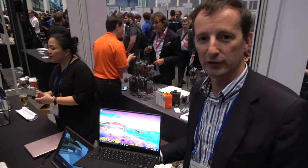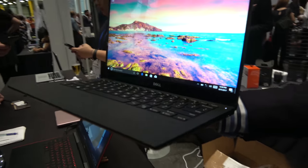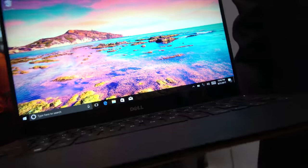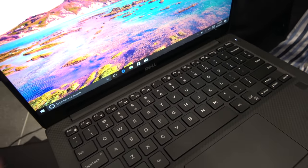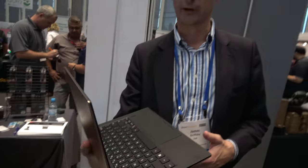I'm James Griffiths, director for consumer products in Europe, and we're very pleased to be talking about our new model of the XPS 13. The XPS 13 has been our most successful product in terms of awards and reviews — we have over 400 awards and over 1,500 reviews on this category of product. Many people say it's the best Windows laptop in the world, and I would not disagree with them.